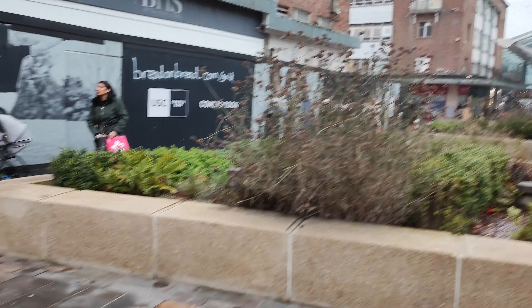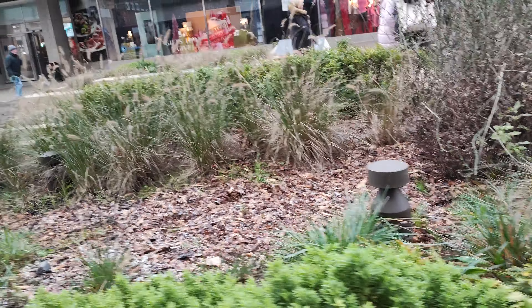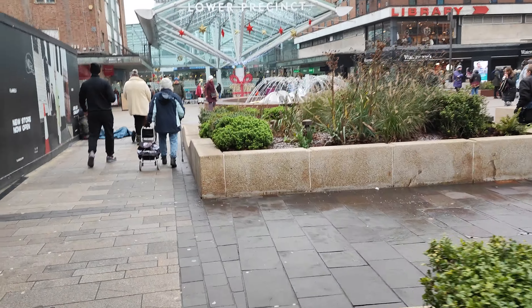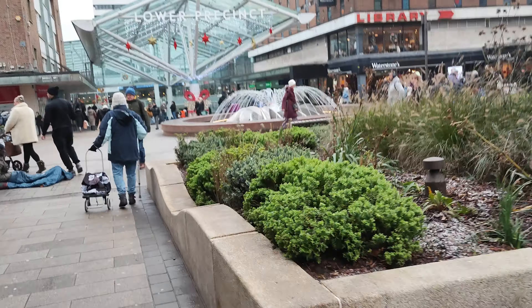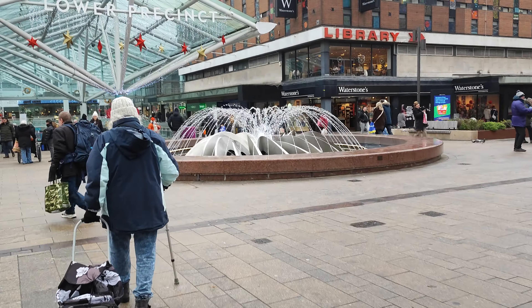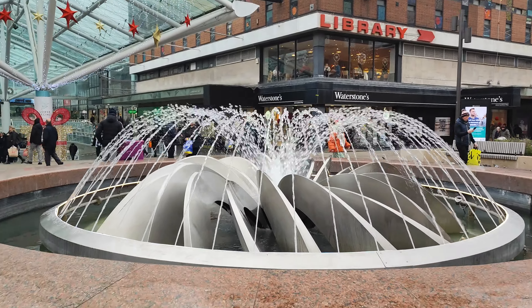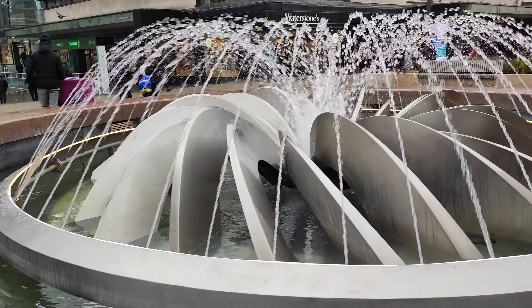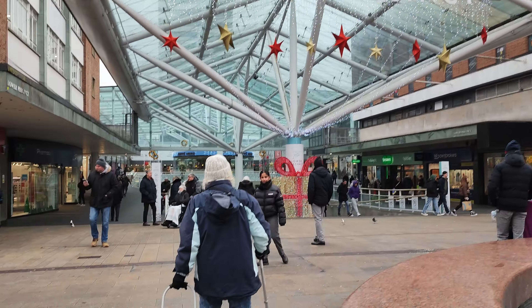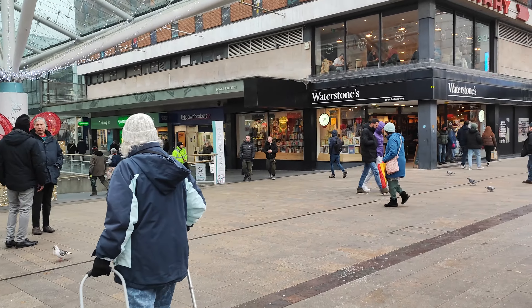There we go. These gardens are becoming established now, look at this. There's the lovely pond and fountain in the middle here. People are still chucking money in. And there's Lower Precinct — I ought to go and see my mates in Blue Banana. Got to go across this side.